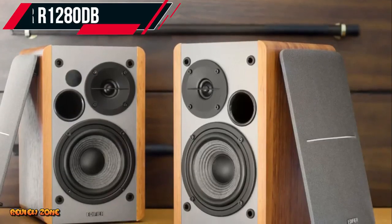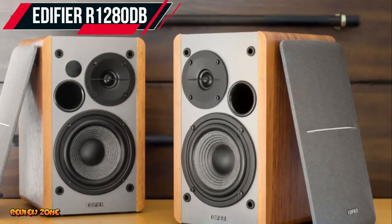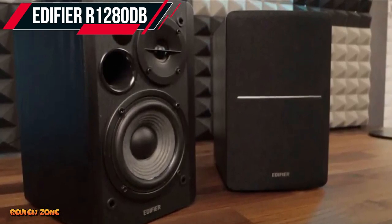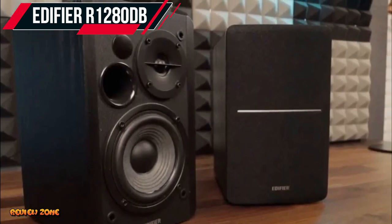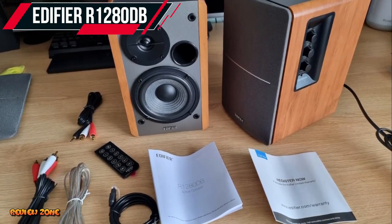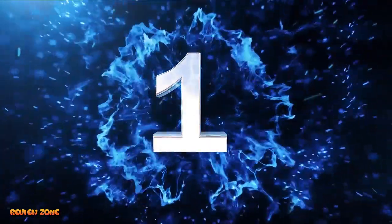Number 2: Edifier R1280DB. The Edifier R1280DB is a versatile and powerful speaker system that's great for both gaming and music. It has a 2.0 channel setup with a peak power of 42 watts, and can connect via Bluetooth, RCA, or 3.5mm audio jack. It also has a remote control that allows for easy access to volume, bass, and treble controls.